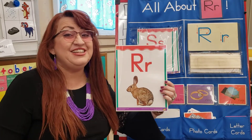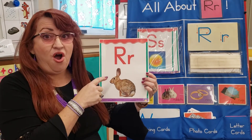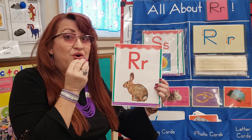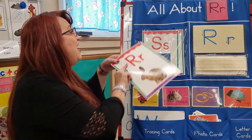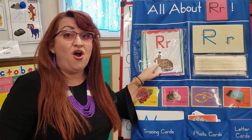Hi friends, it's time to practice our letter R sound. Reggie Rabbit Letter R, R, R, R. Remember, he's eating a radish. Let's do that two more times. Ready? Reggie Rabbit Letter R, R, R, R.